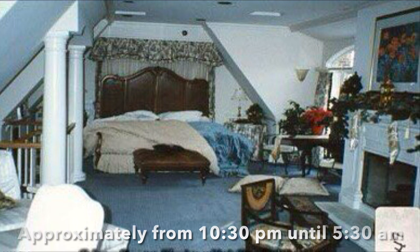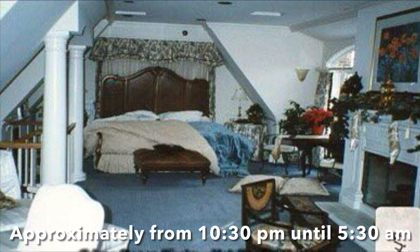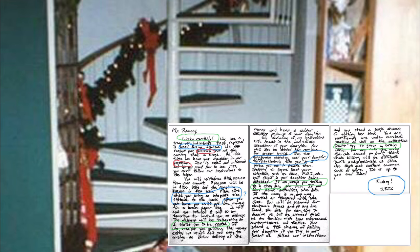By approximately 10:30 p.m., Patsy and John were in bed going to sleep. They did not get up in the middle of the night and woke up around 5:30 a.m. the next morning. After Patsy went to her bathroom and did her hair and makeup, she went downstairs to the kitchen and discovered the three-page ransom note at the bottom of the spiral staircase in the back of the house.